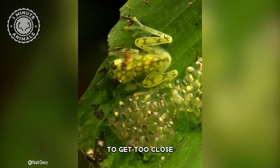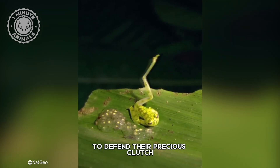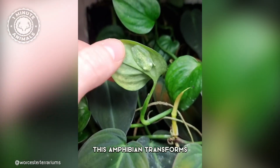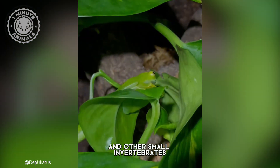And if a predator dares to get too close, watch out! Male glass frogs aren't afraid to throw a few kicks to defend their precious clutch and assert dominance. But when it's not defending its young, this amphibian transforms into a stealthy hunter. With its long, sticky tongue, it strikes with precision, capturing unsuspecting insects and other small invertebrates.